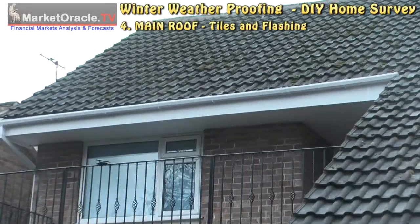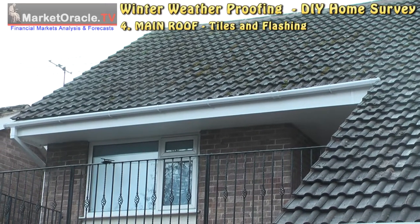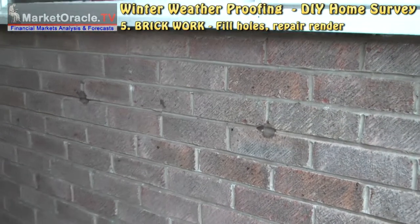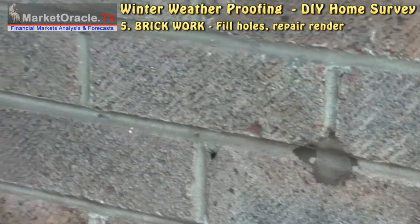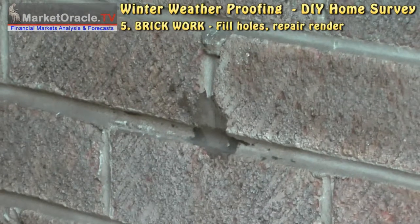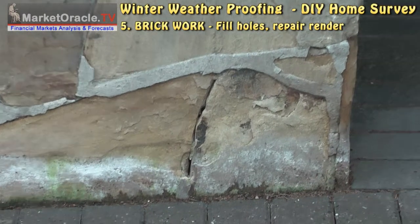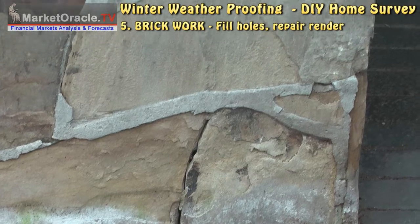For your main roofs, check for broken tiles and any damage to flashing. Check your brickwork for holes and mortar repairs, and especially check any rendering you may have, as it is more prone to weather damage.